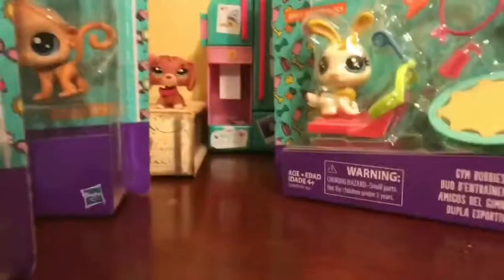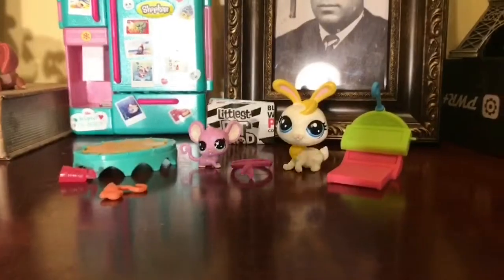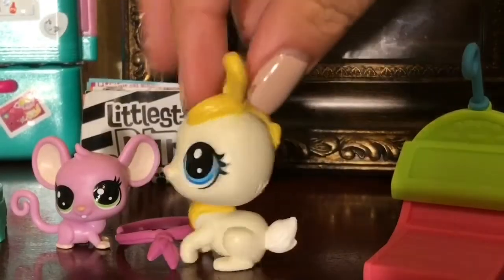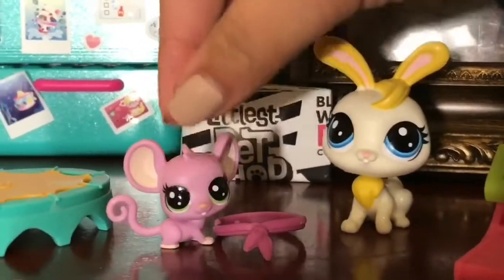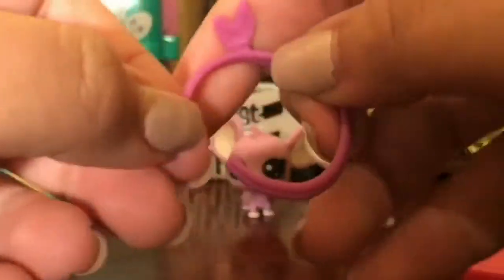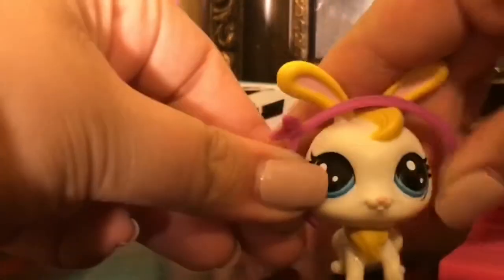I'm going to do like a time-lapse thing, so I'm just going to open up the small ones. Okay, so here is the first set. First, we have a yellow bunny. That is really cute. Then we have a little mouse. It's also cute.